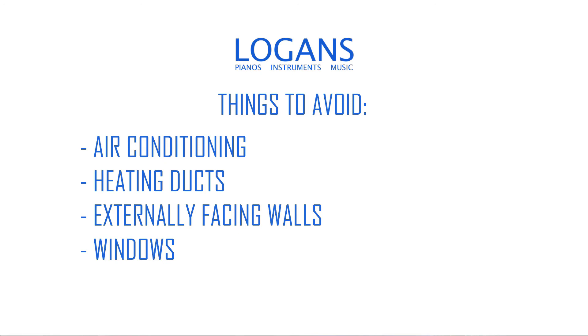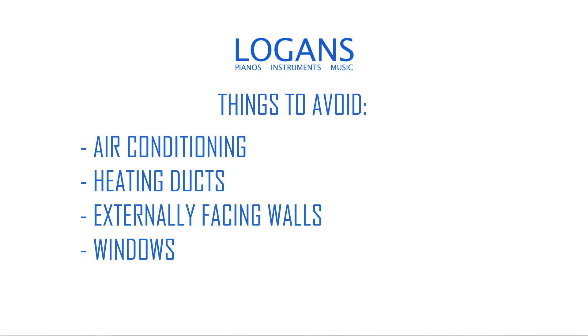Ideally we would suggest an internal facing wall, away from the bathroom and from the kitchen.